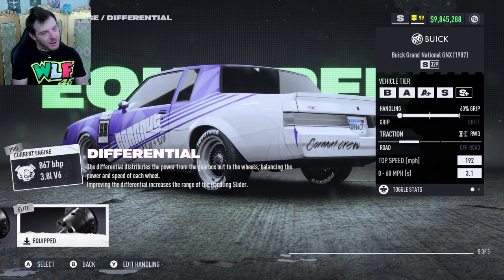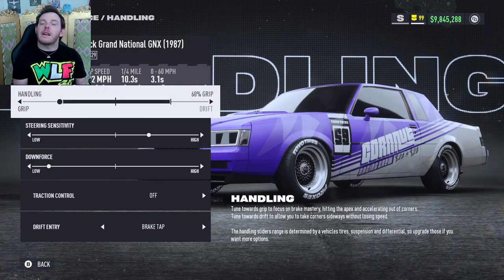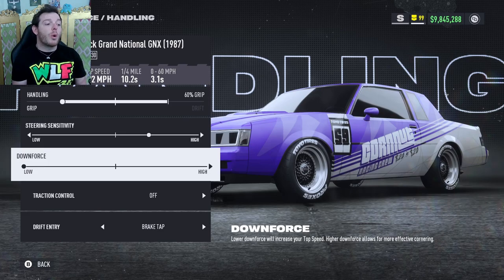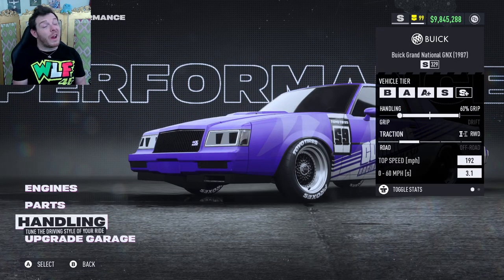Elite platinum differential. The auxiliary is nitrous drift and nitrous grip. For the handling slider, push it as far to the left as possible — 60% grip. Steering sensitivity: I run two clicks high. Downforce: go all the way low, then back it off one — that gives you S329. I take it as far into the low range as I can for the most opportunity on the top end. Traction control off, drift entry is brake tap. That gives you the Buick Grand National GNX.